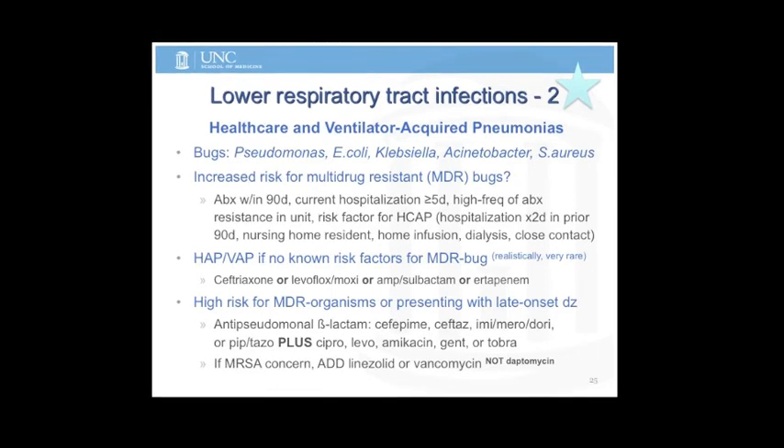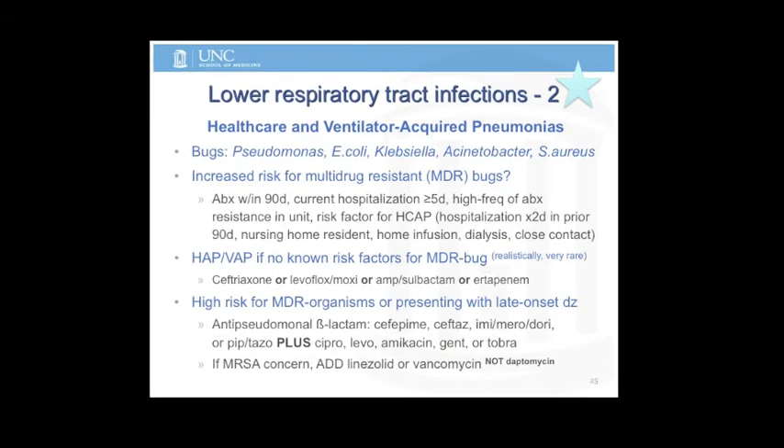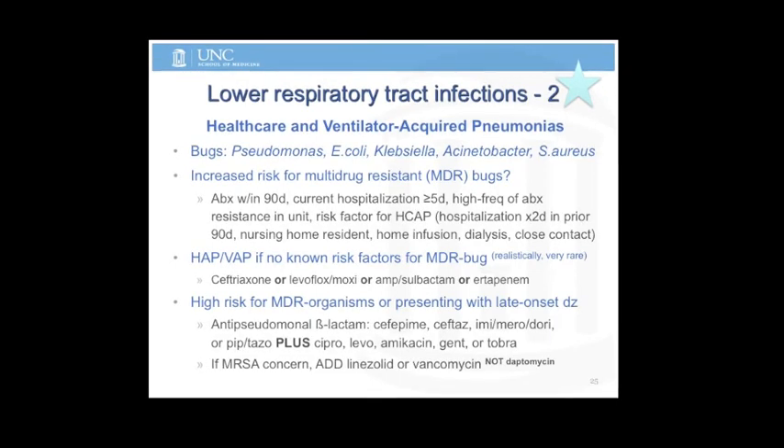Remember: not daptomycin for pneumonia. Why not daptomycin? It has a long tail and gets bound up in surfactant, so it doesn't make it into the alveoli. There was a big study trying to get an indication for that — people started dying and it was stopped.